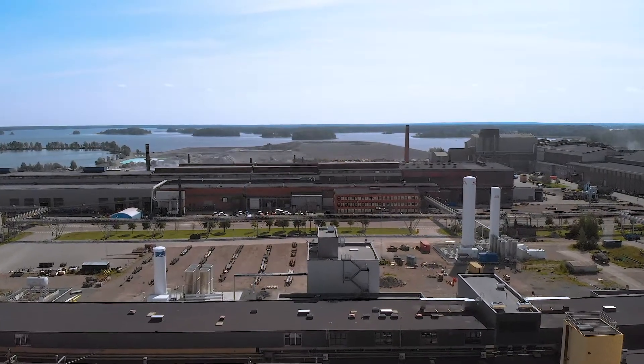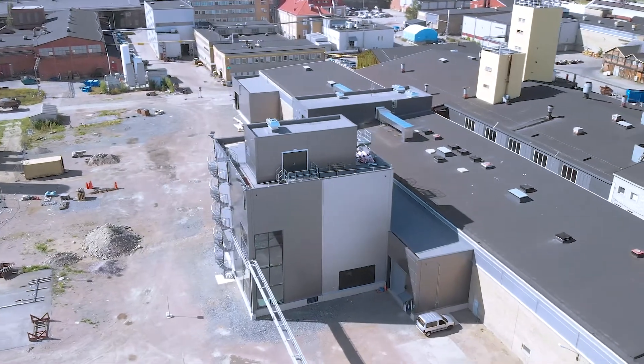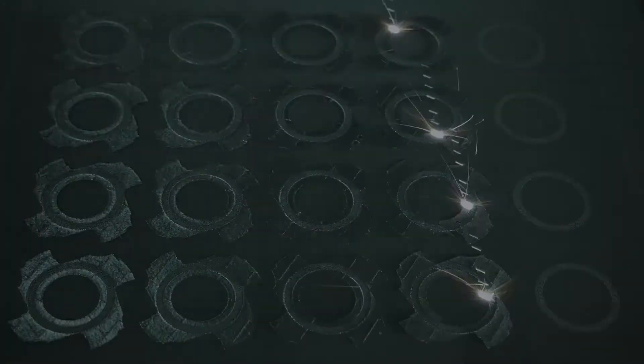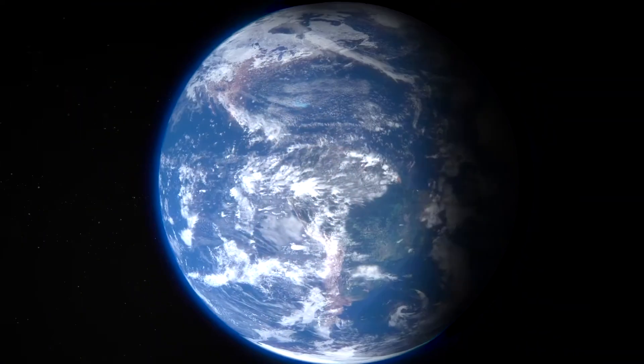Welcome to Sandvik's brand new state-of-the-art powder plant. This is where we create the groundbreaking powders that play a vital part in the industrial revolution that is additive manufacturing, and have the possibility to completely reinvent the properties and potential of applications and components all the way from Earth to outer space.